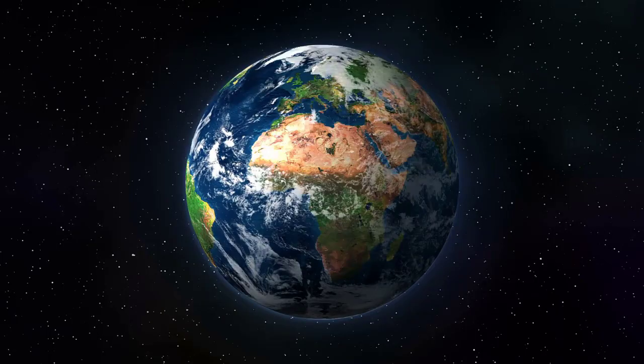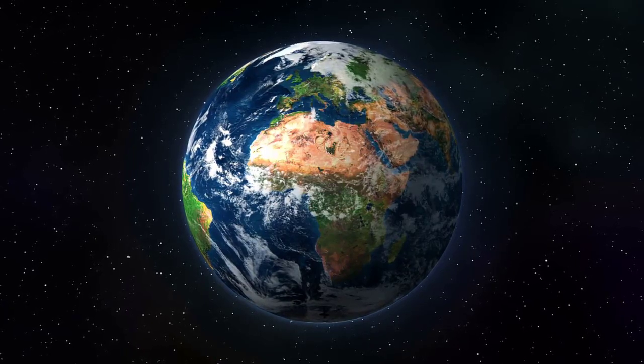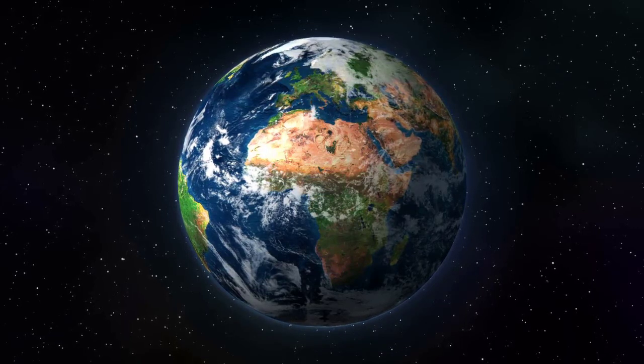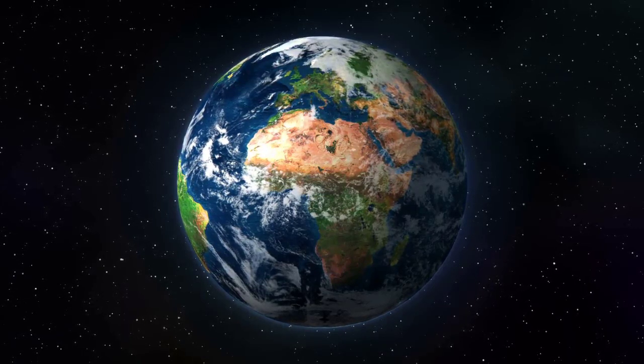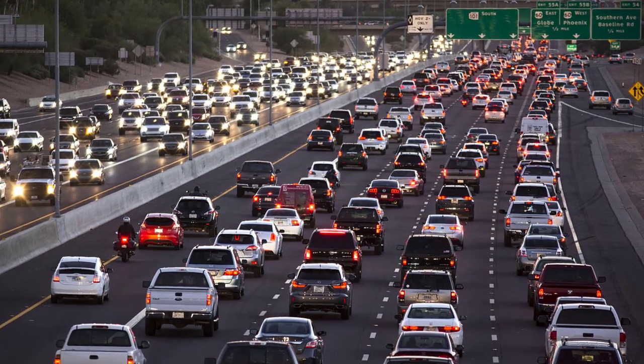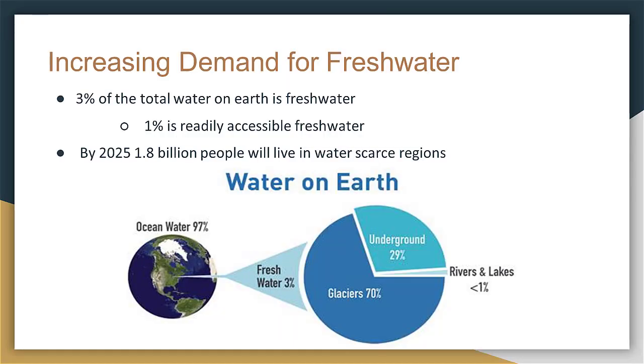As the population grows, so does the problem of being able to supply fresh water to meet human needs. According to the United Nations, the global population will be 9.7 billion by the year 2050. Many countries today are already having trouble providing fresh water for their communities. Out of the total water on Earth, only 3% is fresh water, and of that, only 1% is readily accessible.